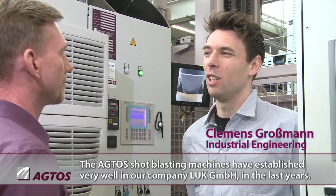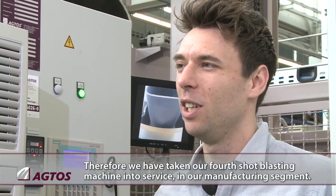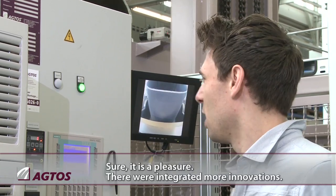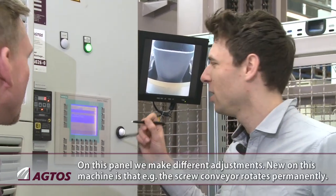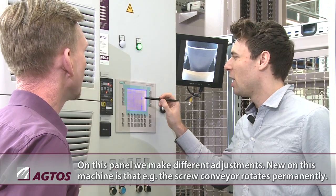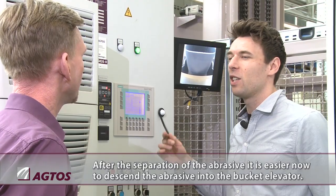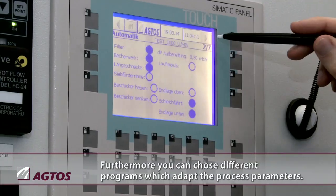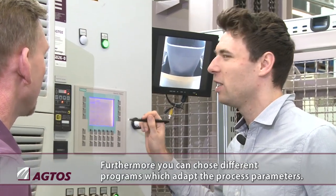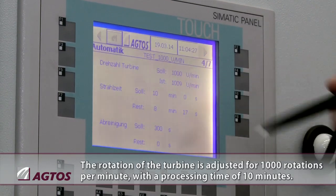Actos blasting systems have become well established in our company Look over the last year, which is why we currently have three blasting systems in use in our production segment. On the control panel there are different settings and new innovations, including a permanent snake conveyor so that the blasting media can be easily used for separation. We can also choose different programs here so that we can adjust the process parameters accordingly.